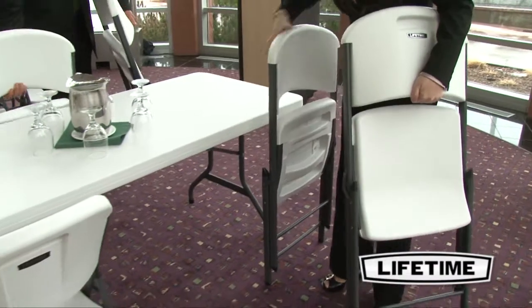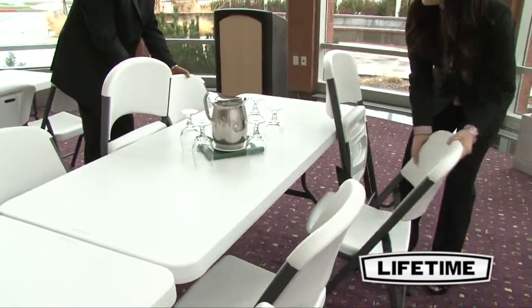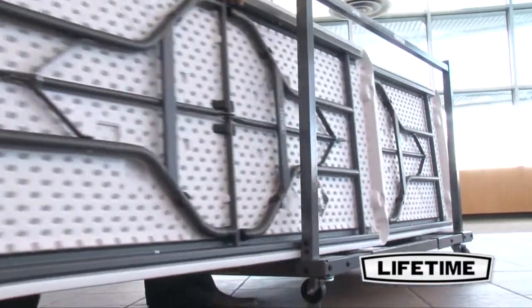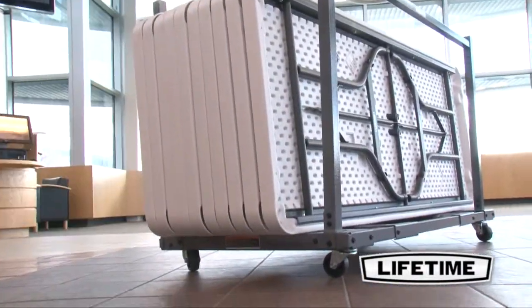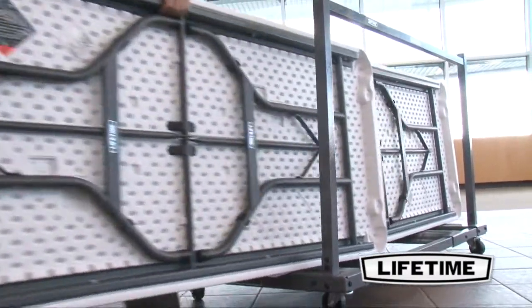Seating up to six people comfortably, the Lifetime six-foot folding table is ideal for homes, offices, or conference centers. This table exceeds the strength and durability needed for demanding commercial use, making it perfect for home, office, or your next big event.